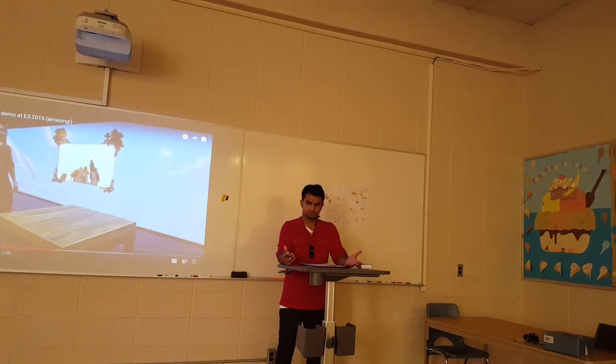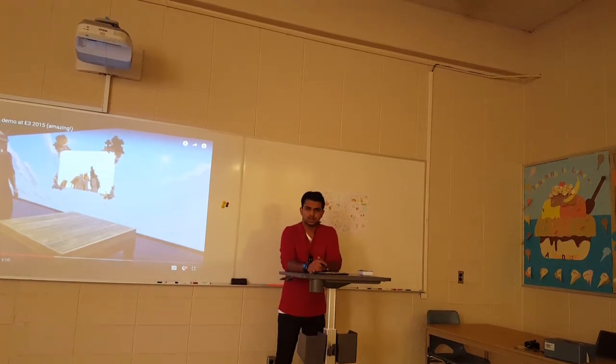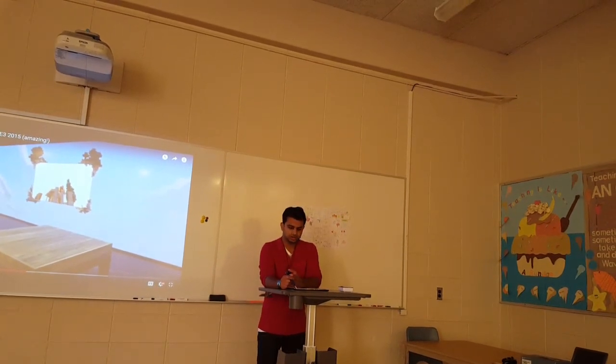Differentiated learning is a thing. These children grew up with technology. Ever since they were a child, their parent may have bought them an iPad. You go to the library, you can take one out. Your schools rely on them for a lot of curriculum material.